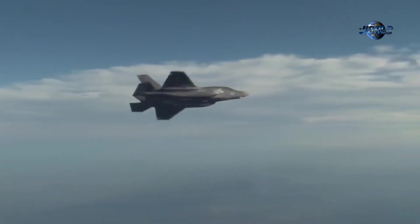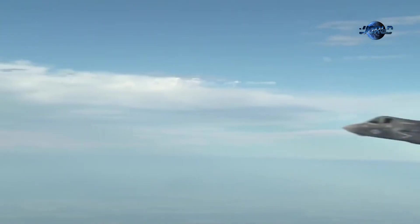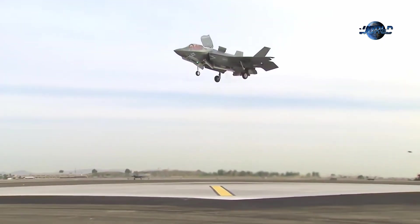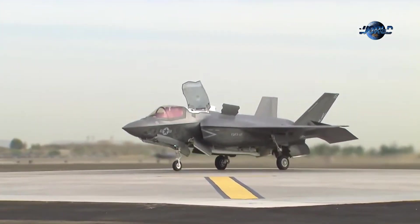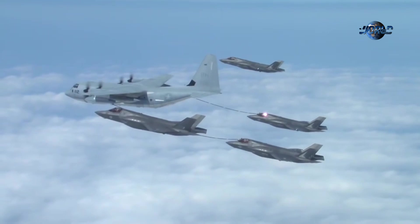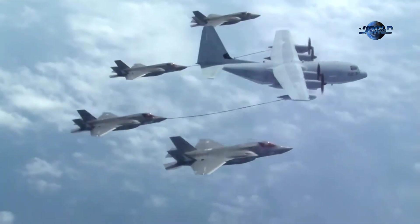The F-35 Lightning II was born from the need to adapt to an evolving security environment. Its development reflects a strategic vision for technological superiority, enhanced interoperability, and versatile networked capabilities. Despite development challenges, the F-35 has emerged as a cornerstone of 21st-century airpower, embodying stealth, advanced technology, and joint operability principles. As it continues to integrate into the US military and allied forces, the F-35 is poised to shape the future of aerial warfare for decades to come.